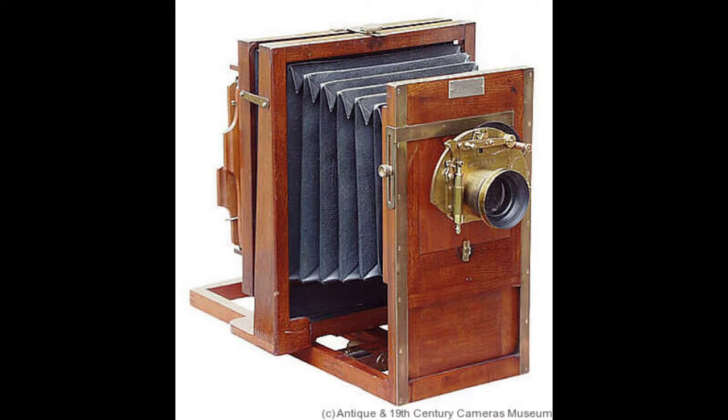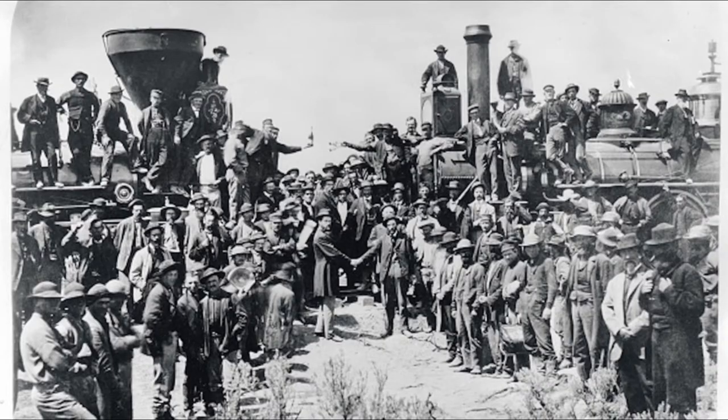Number 3: the photograph. The photograph was invented in the 1820s by Nicéphore Niépce. He used a light-sensitive chemical which he would put on paper to capture the image through the lens.